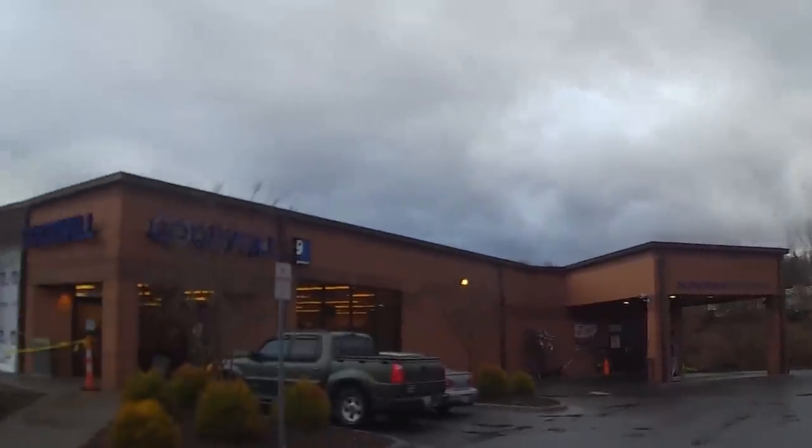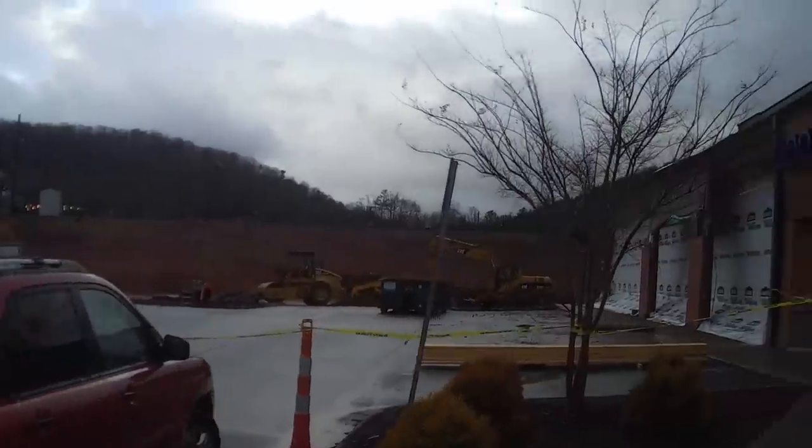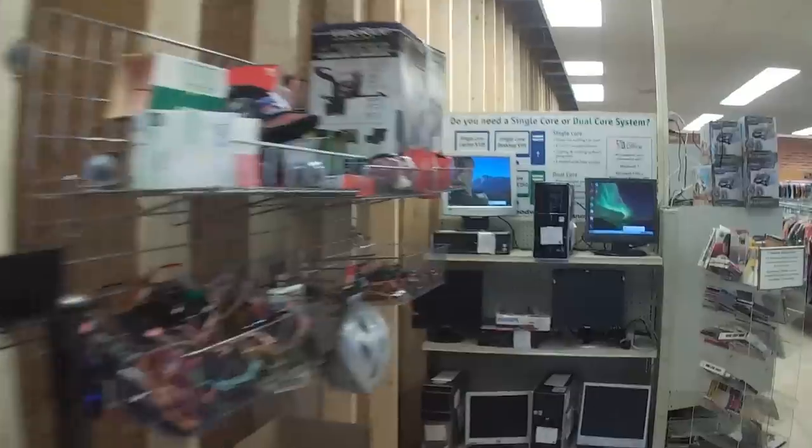Moving right along to probably my favorite Goodwill in the area — oh, what did they do?! Oh no! Well, apparently they're expanding it. That's cool, but man, it's looking pretty harsh at the moment. Let's just go inside, because inside it's okay.